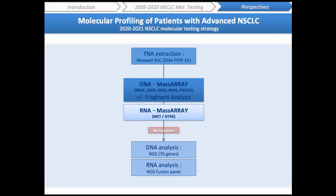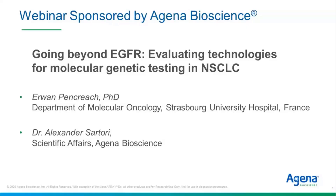We have now implemented the IPLEX-HS chemistry for lung cancer, colon cancer, and melanoma. Our next objective will be to develop RNA analysis on the MassARRAY, especially for MET and TRAC analysis. Thank you for your attention, and feel free to contact me or my colleagues if you have any questions.